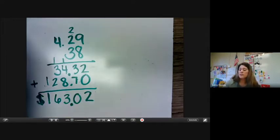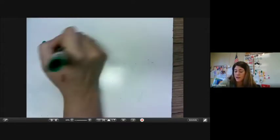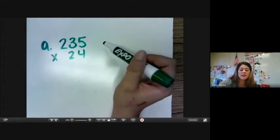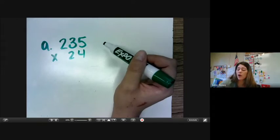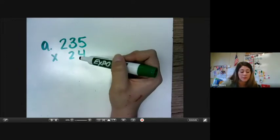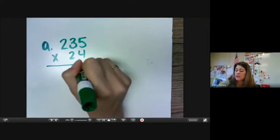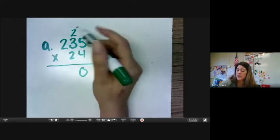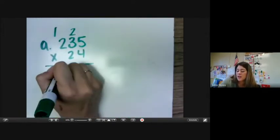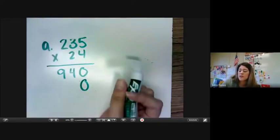All right, let's do some lesson practice together. A is multiplying 235 times 24. Again, if it is listed side by side, make sure that you are lining it up correctly — don't write it exactly how they have it. So 5 times 4 is 20, 4 times 3 — 4, 8, 12, 13, 14. 4 times 2 is 8 plus 1 is 9. Making sure we have our zero and we get rid of these numbers and move over to the next place value.